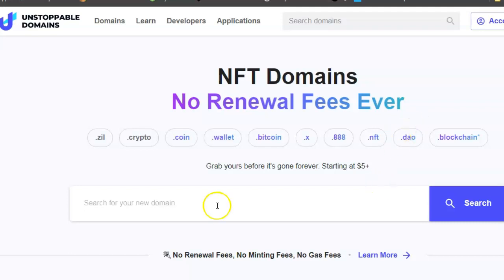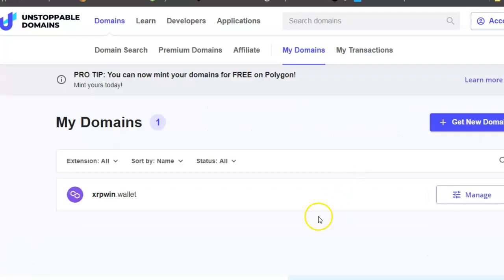Let me show you the one I bought. I bought xrpwin.wallet for about $100. Up here there's a pro tip: you can now mint your domains for free on Polygon. I've already minted this through Unstoppable Domains. I won't click on it because it'll show my wallet addresses, but I am now the proud owner of that domain - xrpwin - because Ripple's going to win the court case.